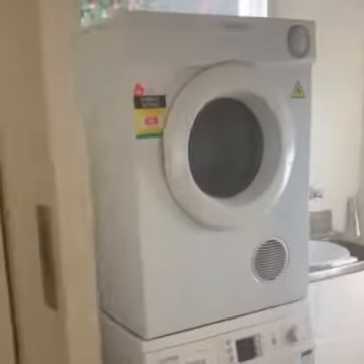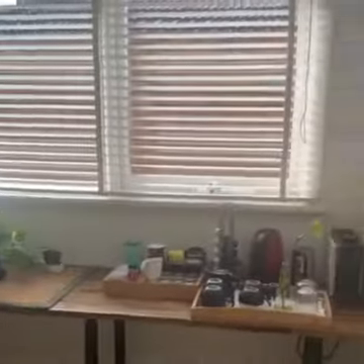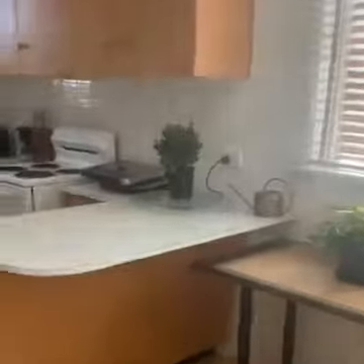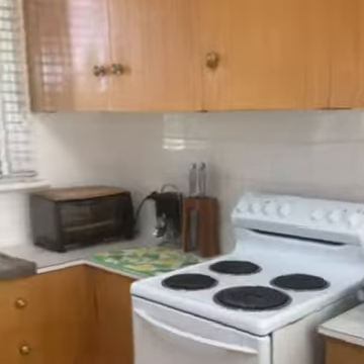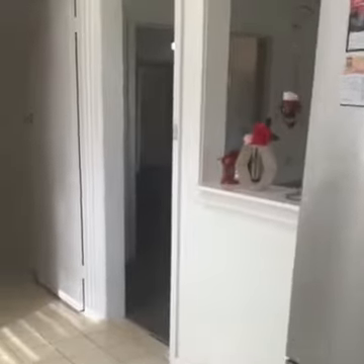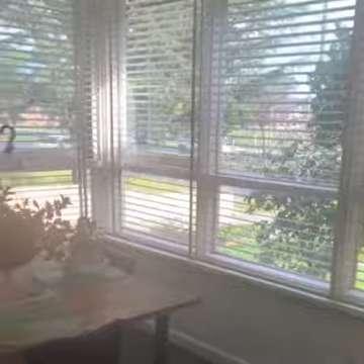There is a large laundry area. Then into your kitchen and dining area with electric appliances, ample storage cupboards, and a servery into the dining area. The dining area also comes with air conditioning.